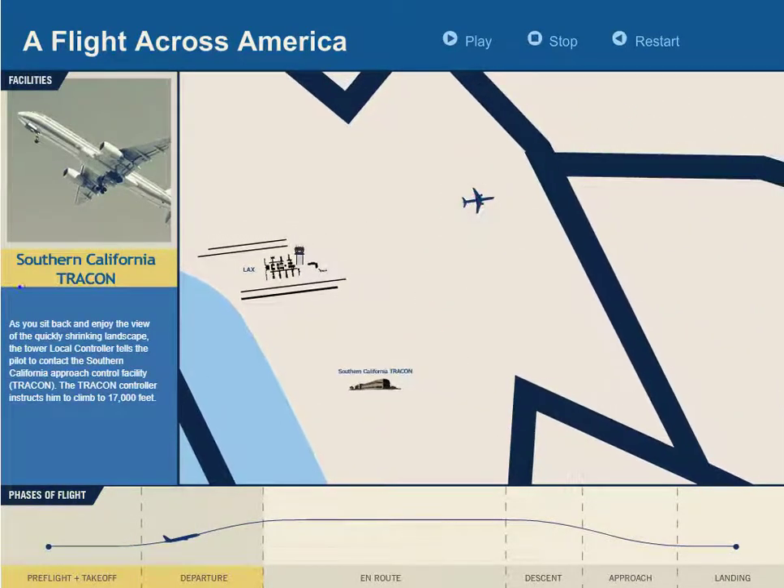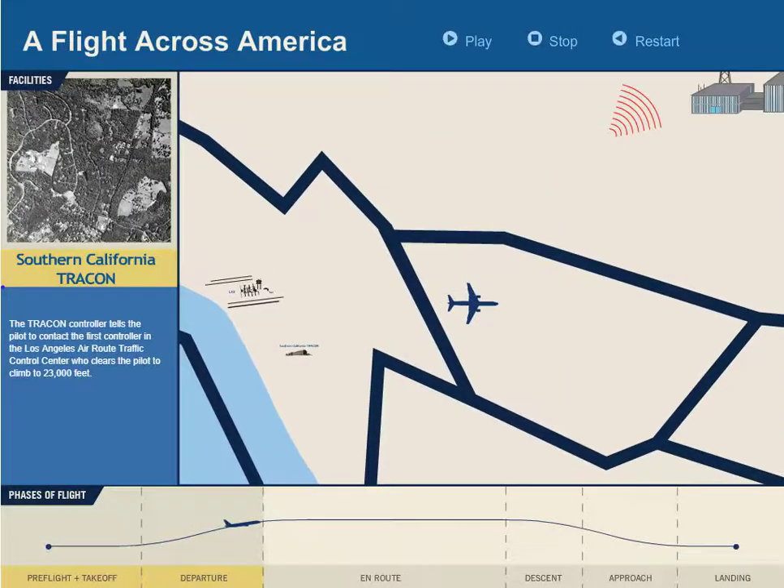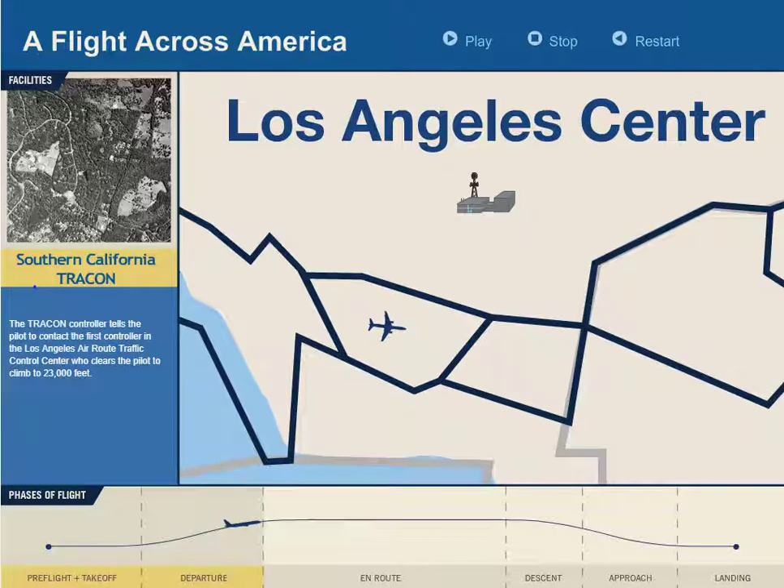The tower controller tells the pilot to contact Southern California Approach Control Facility, or TRACON. The TRACON controller will then tell the pilot to contact the first controller in the Los Angeles ARTCC, or Air Route Traffic Control Center.